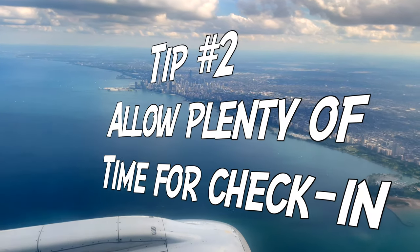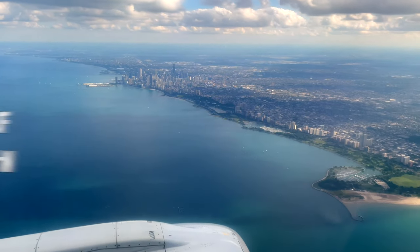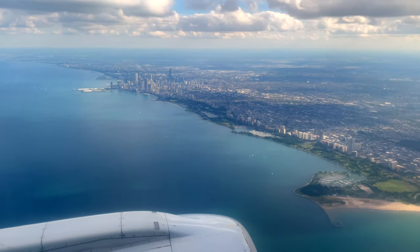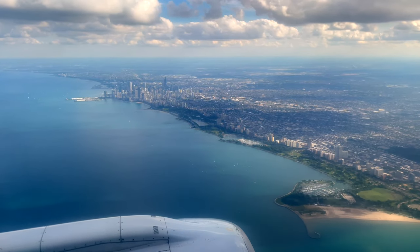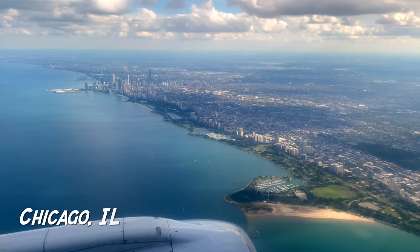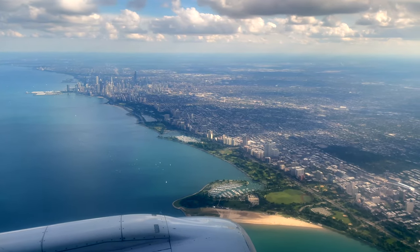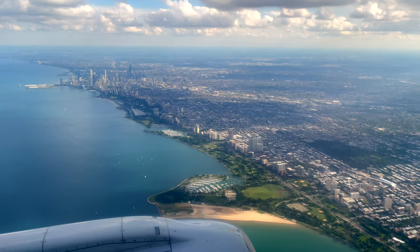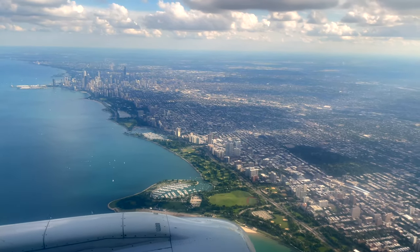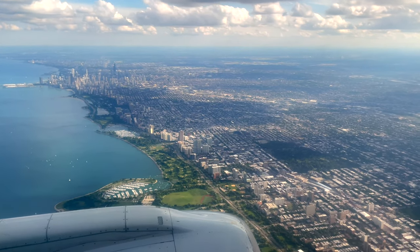Our second tip is to allow plenty of time for check-in. At Raleigh-Durham International, this really wasn't a problem — whether you were doing an express check-in or going through the line, it wasn't that long a wait. Chicago O'Hare was a completely different story. We were actually cutting it pretty close to make our flight, having to go through the check-in line rather than being able to use the kiosks or online check-in.